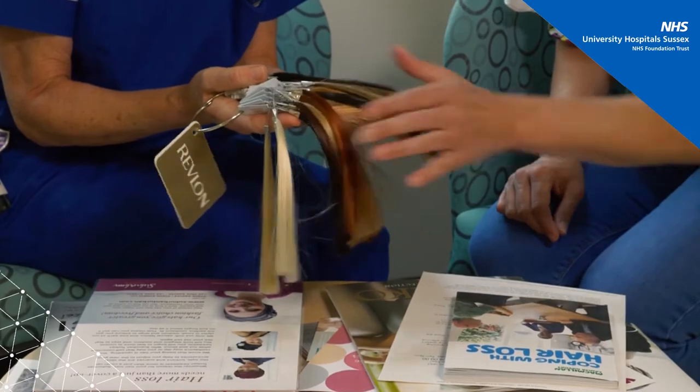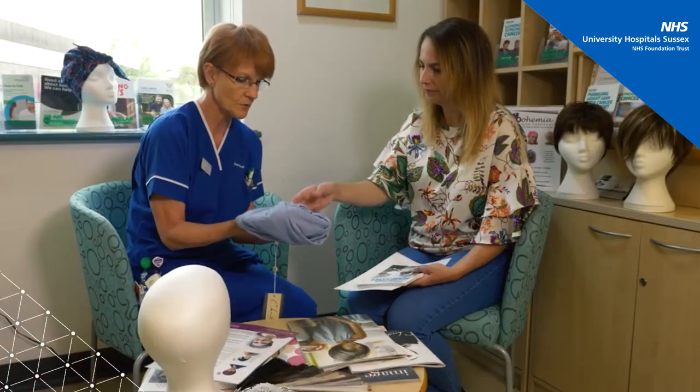You are entitled to an NHS subsidy towards a wig, but there are also other ways of dealing with hair loss should you choose not to have a wig, and your nurse can advise you on all of these options.